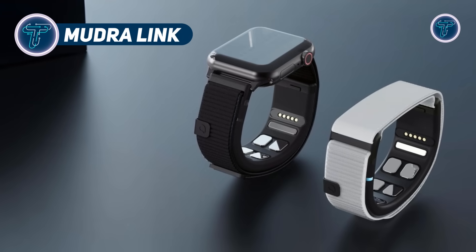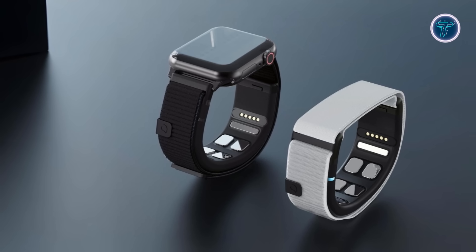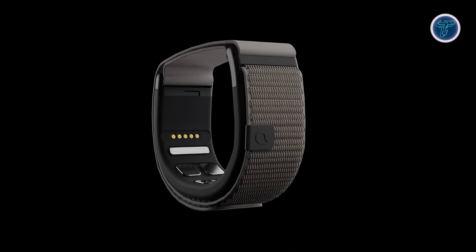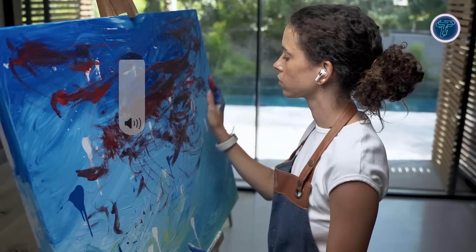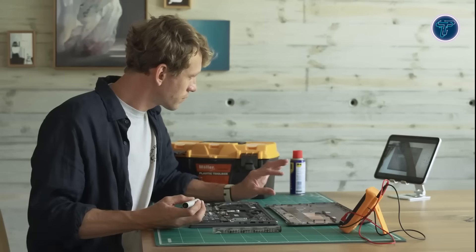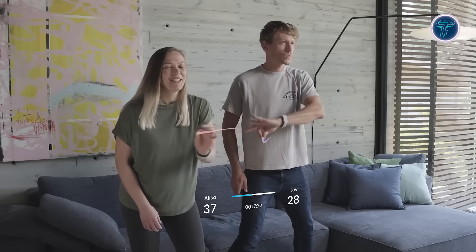Mudra Link introduces a new era of device interaction by converting tiny finger and hand movements into digital input using neural activity. This innovative wristband doesn't just rely on motion sensors — it detects nerve signals directly from your wrist through advanced surface nerve conductance technology. Rather than functioning like traditional wearable controllers, Mudra Link uses AI to interpret your intentions with remarkable accuracy. It pairs wirelessly via Bluetooth Low Energy and works across multiple platforms including Android, Windows, and Mac OS. Its standout feature, the Gesture Mapping Tool, gives users the freedom to assign custom gestures to specific tasks, like clicking, scrolling, or shortcut execution.